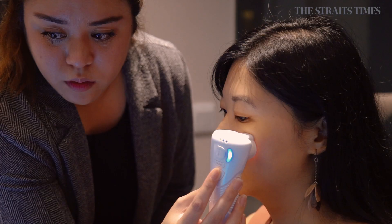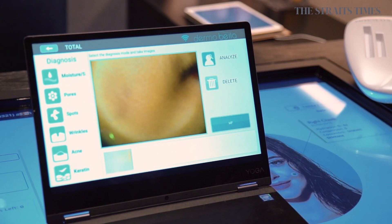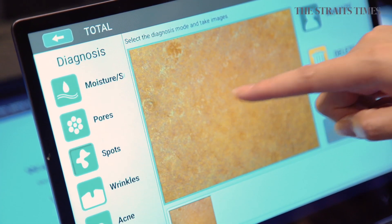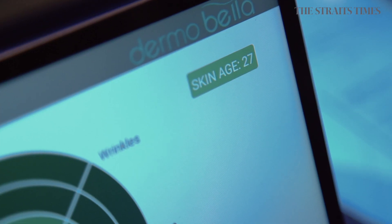If you want a detailed skin analysis, they use a handheld device to take high-definition photos of everything from your pores to wrinkly areas to acne, tell you what needs to be done, and also analyze your skin age.